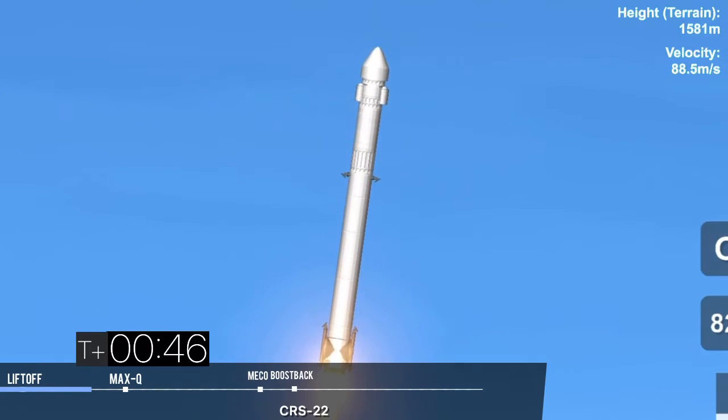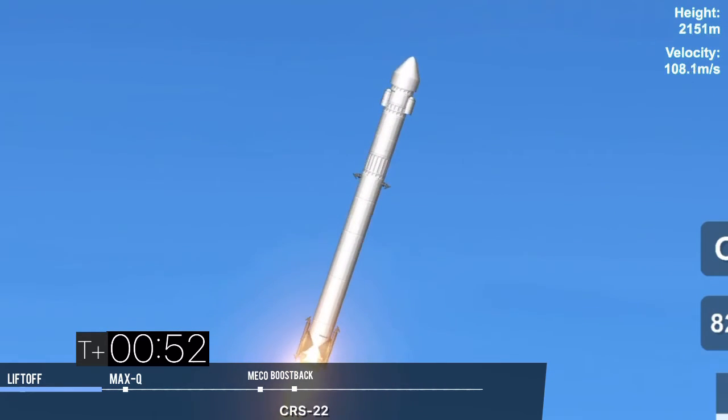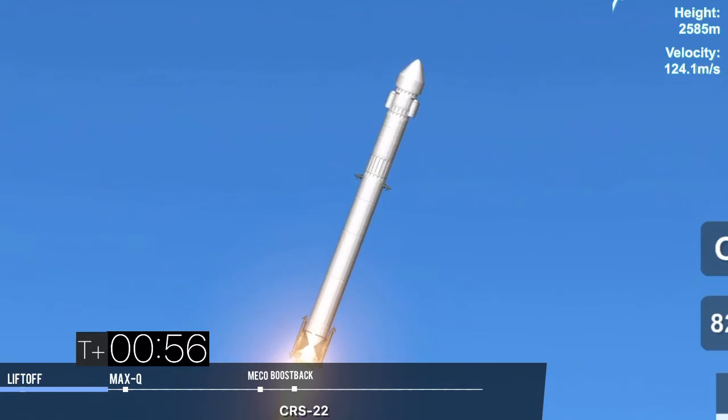20 seconds into flight. Awesome shot looking back at the Cape, where Falcon 9 has launched. We're coming up on the next major milestone — that's the point of maximum aerodynamic pressure.